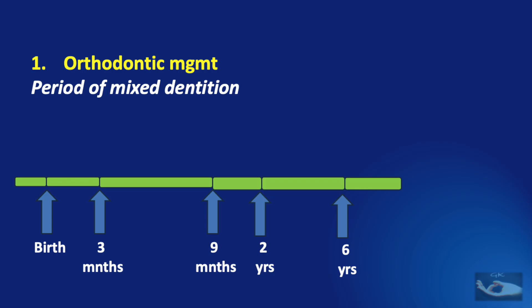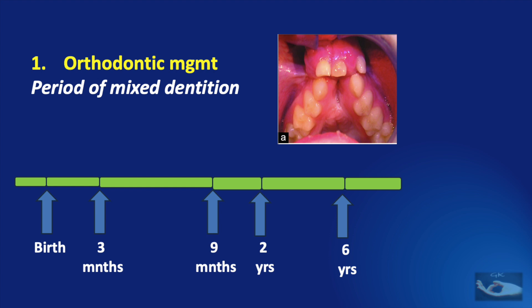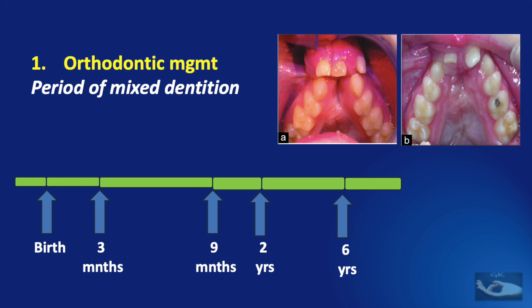At around 6 years of age, the period of mixed dentition starts. Here again, orthodontic management will play a major role to create space for the erupting teeth. To achieve this, maxillary expansion or protraction devices will have to be used. In this example of bilateral cleft lip and palate where the arch is totally collapsed, good alignment is achieved with orthodontic management during the period of mixed dentition itself.